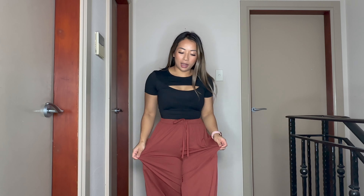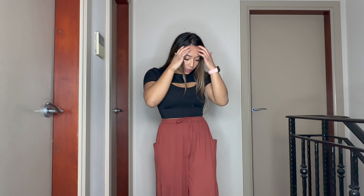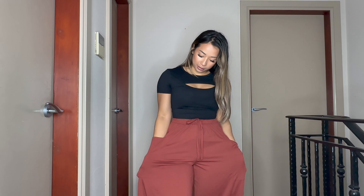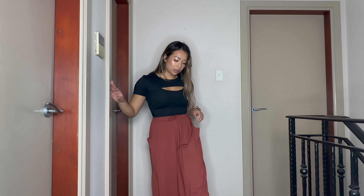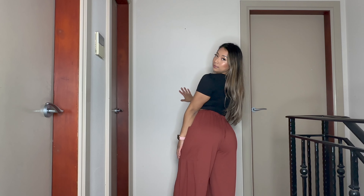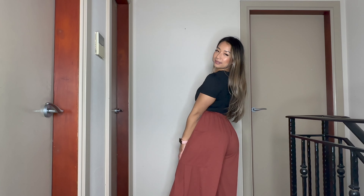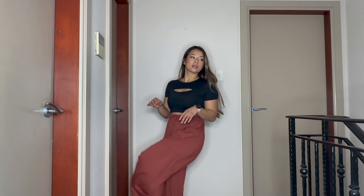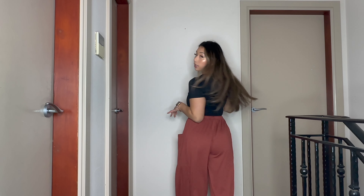The next item is the wide high-waisted palazzo pants in the color maple syrup — really nice flowy casual pants. Every girl needs a pair of these; you can dress them up or down. They have really wide pockets on both sides, which is great. They are a little long on me since I'm short, so they'll need to be tapered up just a little bit. I've worn these out before, put them in the wash and they come out completely fine. The fabric is nice, thick, and really durable — you can just chill and be free in these pants and they look super cute.